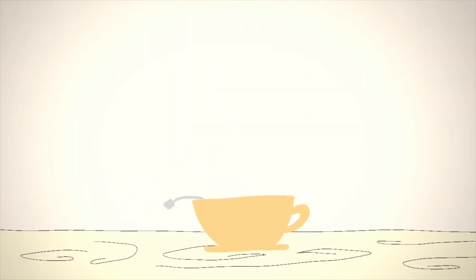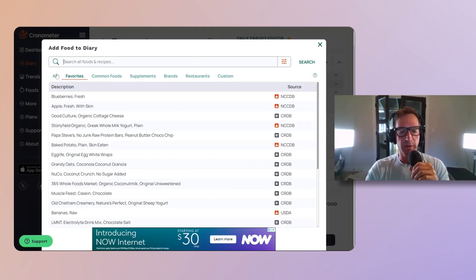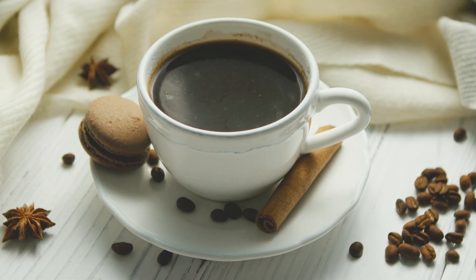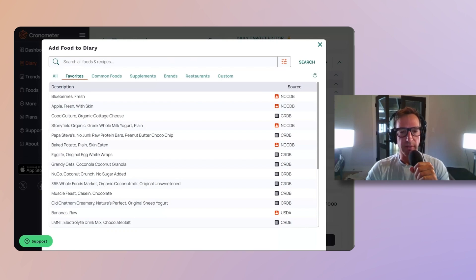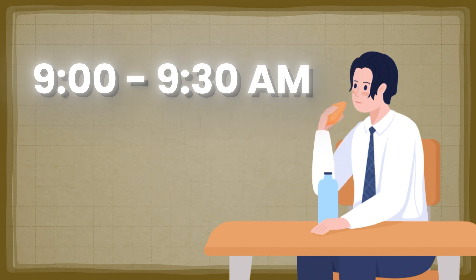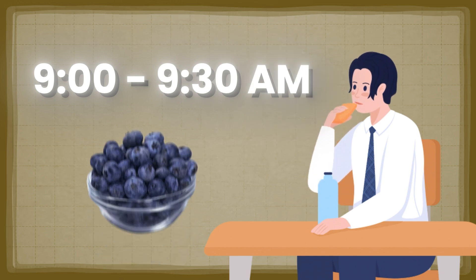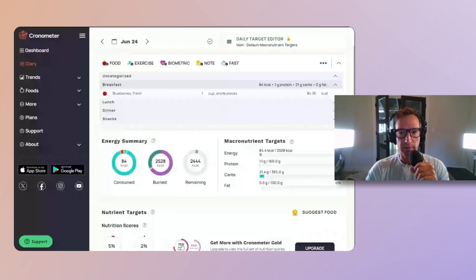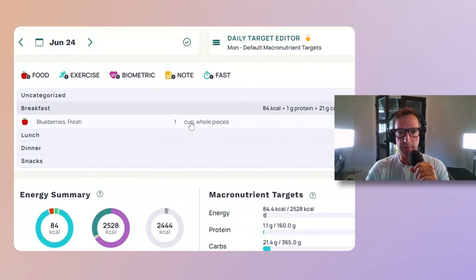I usually start my mornings with some tea — minimal caloric intake. I've gotten away from coffee; I was too sensitive to caffeine, so I have a non-caffeinated tea in the morning and do some work. Then I typically start my first meal maybe around nine, nine-thirty, and that is blueberries. I usually do a cup of blueberries. That shows up as breakfast — 21 grams of carbs, minimal protein, and 84 calories.